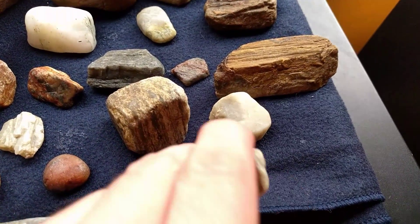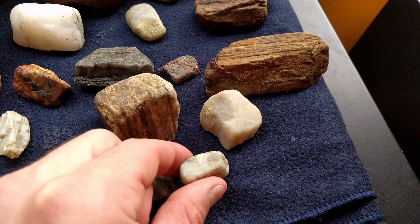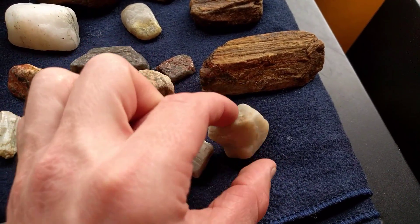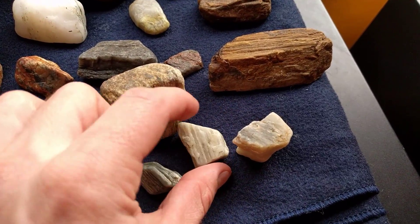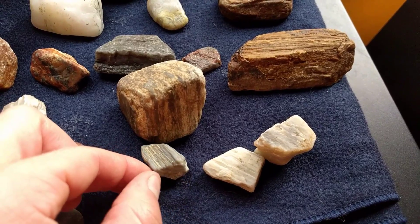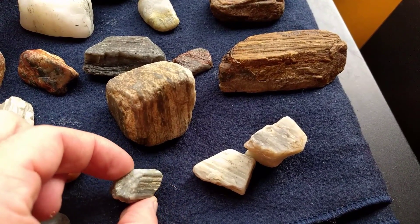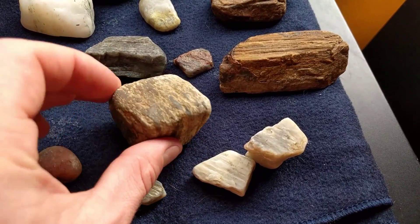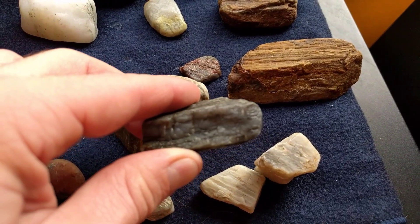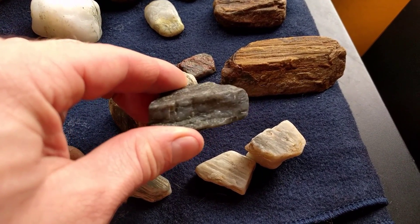I thought it might look cool with these ones I found on other days. This one I found in the same area — seems the same as that one. This was found in the mountains a little bit farther away, but it could be the same thing. And this one probably not. Don't know what that is either.